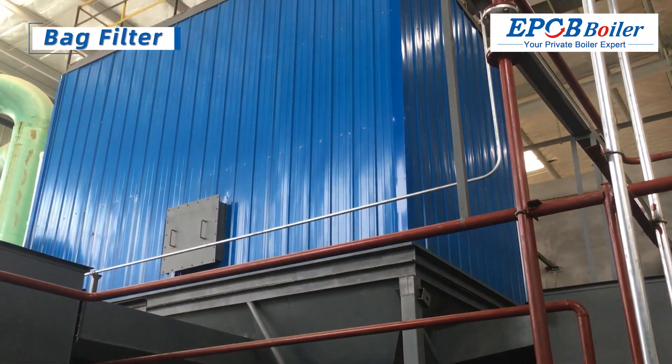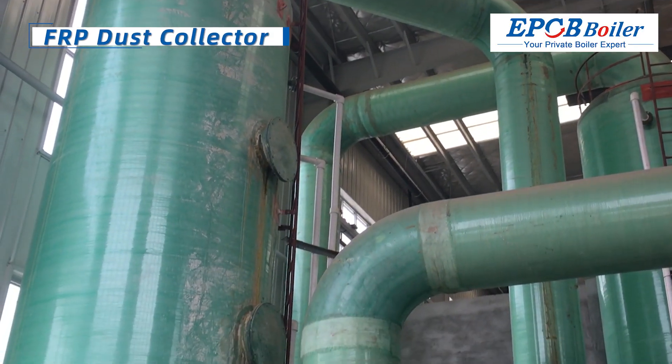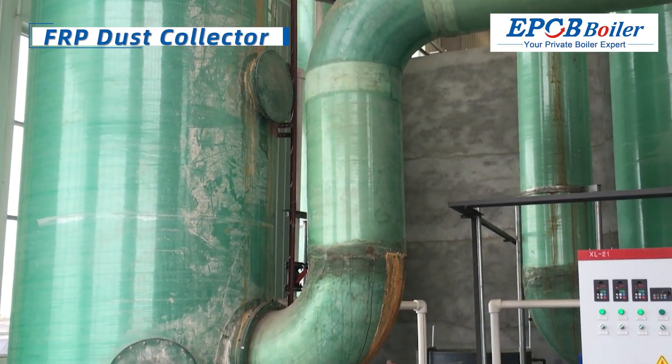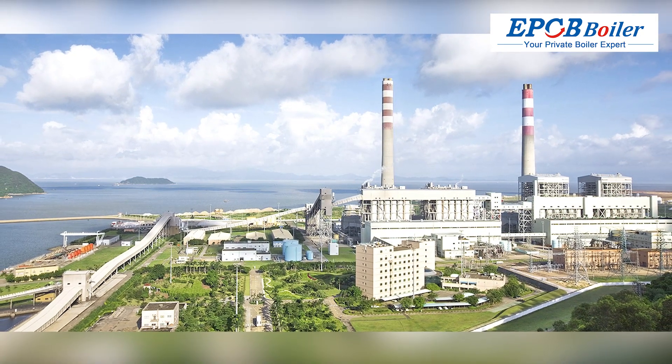Equipped with a bag filter to meet higher dust removal requirements. The FRP Dust Collector can effectively desulphurize and denitrify. To choose EPCB is to choose your most assured products and services.